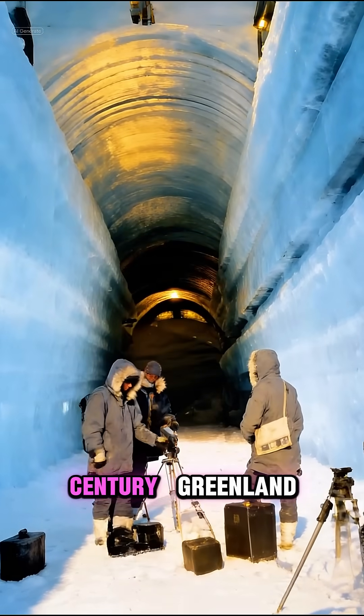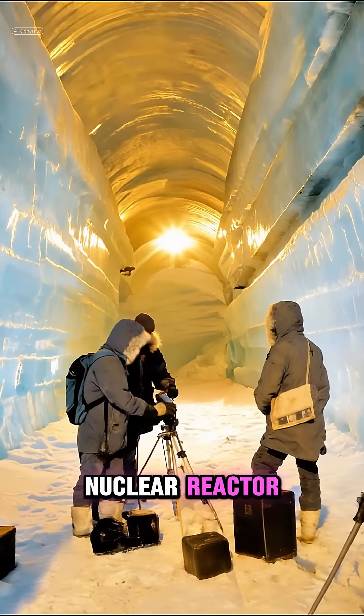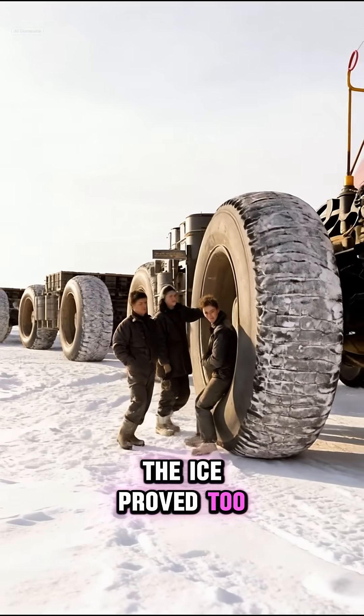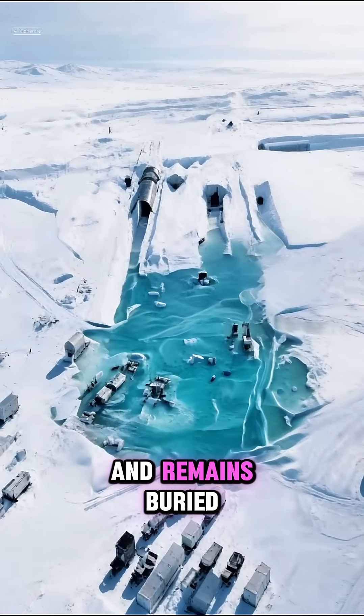Number 2: Camp Century, Greenland. A tunnel city carved into ice and powered by a nuclear reactor, publicly presented as research. The ice proved too unstable to maintain the structure. The project was abandoned and remains buried.